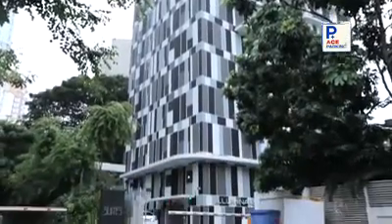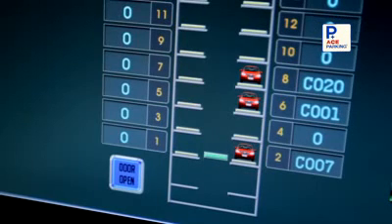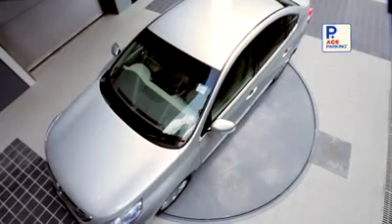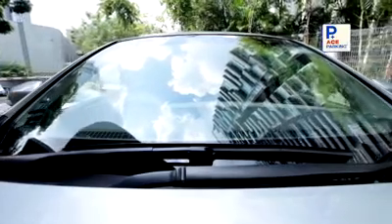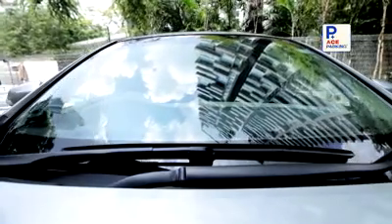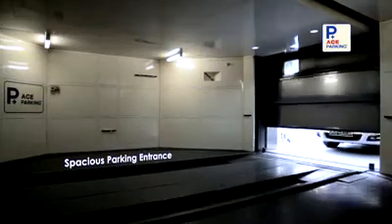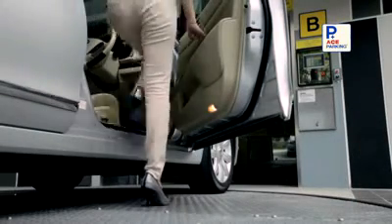Our system's user-friendly high-tech touchscreen interface allows drivers to monitor their parking status in real-time. When there is insufficient turning radius, an external turntable may be deployed. The turntable will rotate the vehicle effortlessly. Ace Parking is designed with a very spacious parking entrance for easy and comfortable access to your car.